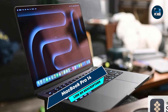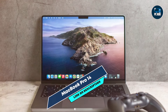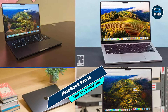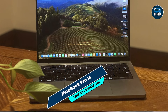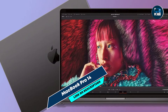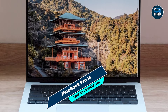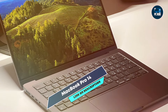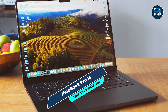Its 14.2-inch Liquid Retina XDR display provides up to 1,600 nits of peak brightness and a wide P3 color gamut, ensuring lifelike colors and deep blacks. With up to 32GB of unified memory and 2TB of SSD storage, it offers fast performance and ample space for large photo libraries and editing software. This laptop excels in running photo editing applications like Adobe Photoshop and Lightroom, thanks to its powerful M3 Pro chip and high-speed SSD. The Liquid Retina XDR display offers incredible color accuracy and contrast, ideal for editing high-resolution images and color grading.